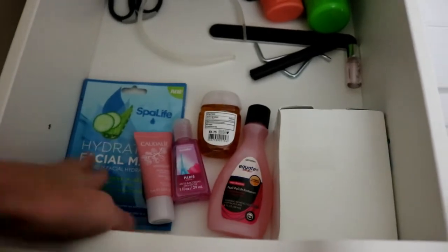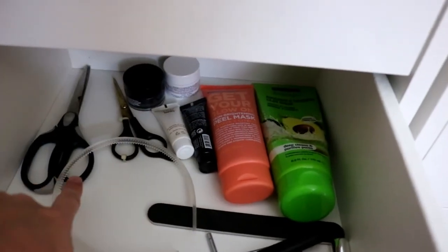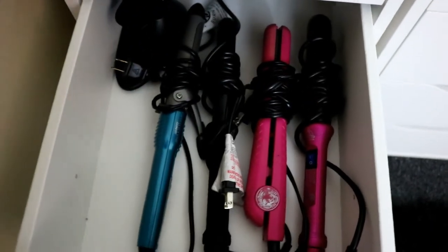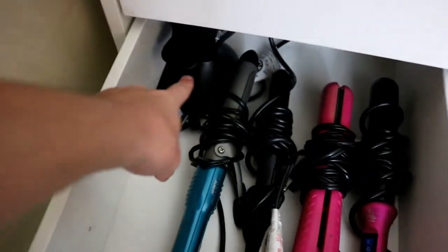This drawer is just really full of random stuff — like a mask, business cards, more masks, scissors. And then this drawer is all of my hair tools: curling iron, straightening iron, another curling iron, and a holder.